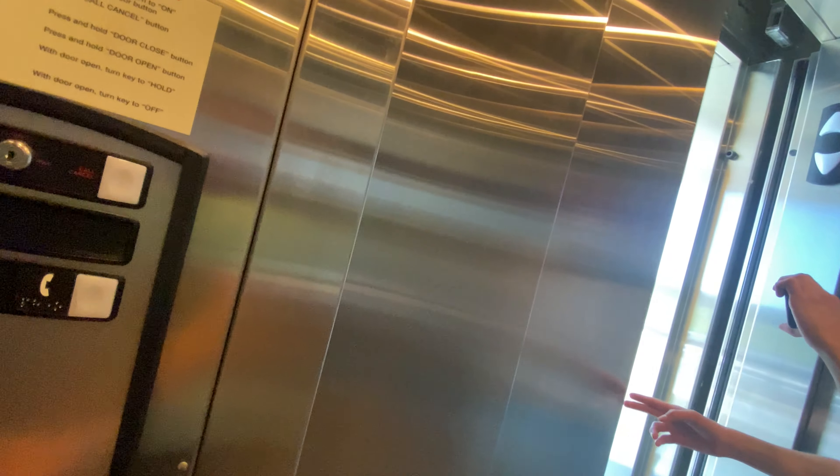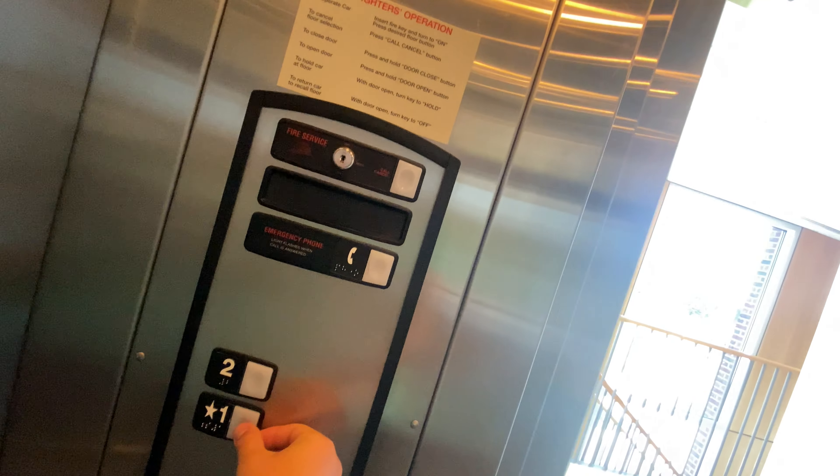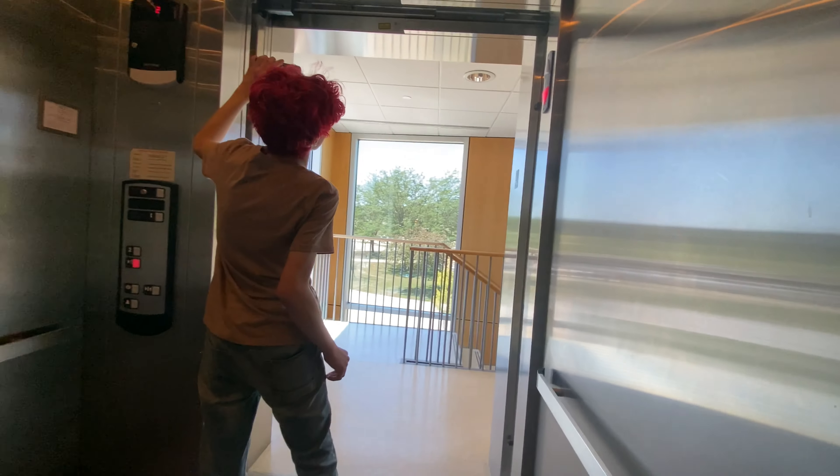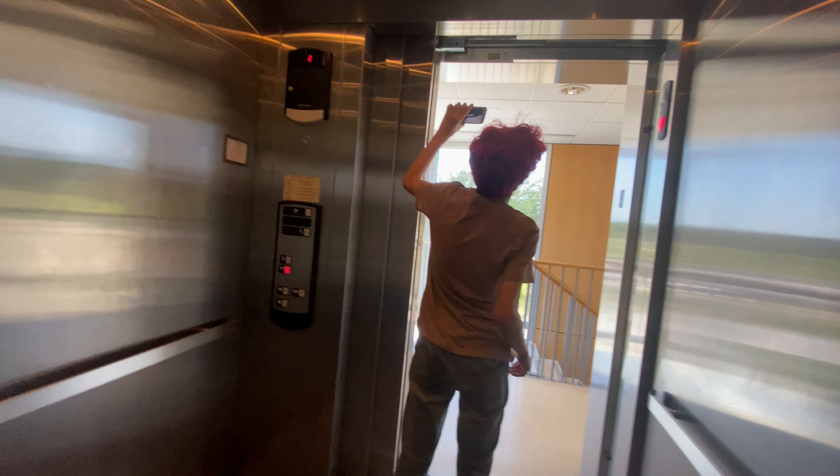I'll wait for the door to fully open. This one sounds a bit louder than the main one — the main one has a pretty quiet chime. Oh, this looks like the door closed. It's a very nice elevator here.